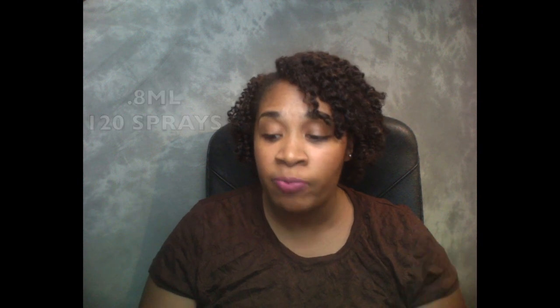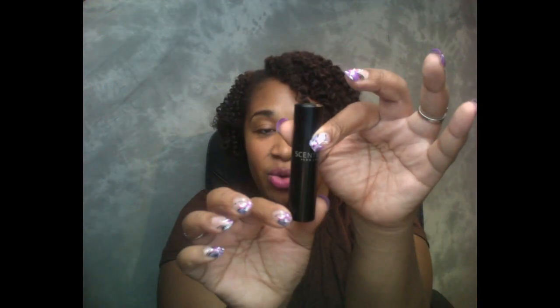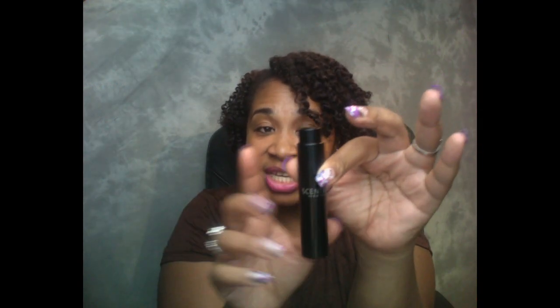I'm doing a review on Scentbird — this is the June and July Scentbird. I did a review a couple of months back and hadn't done one in a while. If you didn't know, Scentbird is a monthly perfume subscription. You can do three, six, or twelve months, or month to month. Each month you get beautiful elegant fragrances — a 30-day supply in a 0.8 milliliter vial inside a cylinder case with their Scentbird New York logo. To use it, you just twist it up like a lipstick.